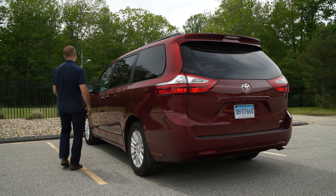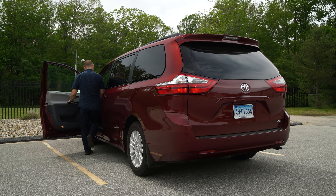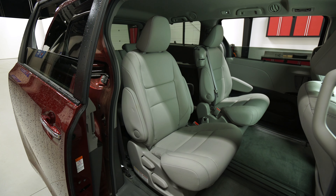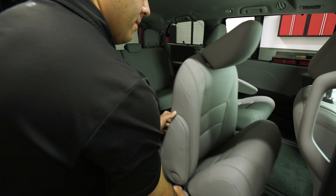Like most minivans, it's easy to hop in and out of the Sienna. Big sliding rear doors make cabin access nearly effortless. But getting in the third row can be tough.